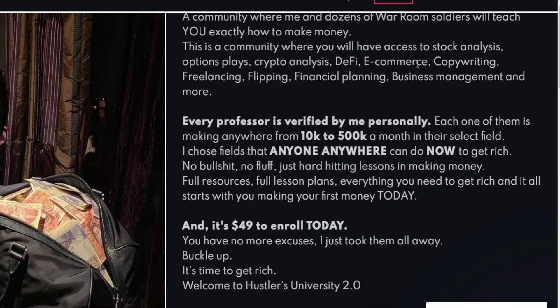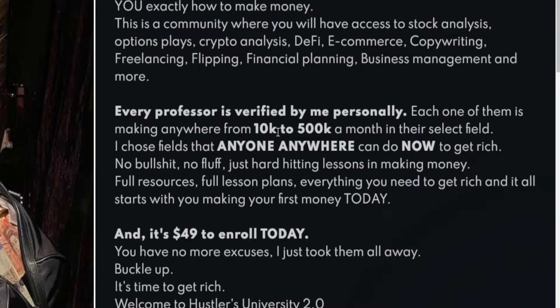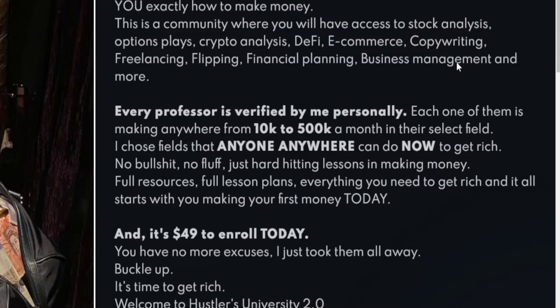Some of them are going to be actual business models; some others will be high-paying skills you can learn and then monetize online, so you can choose whichever approach is most suitable for you. What is recommended is that you only focus on one method at a time, because that way you're channeling all of your energies into one thing, and that's going to work way faster. Not only that, but each and every professor who teaches you about that particular side hustle is personally verified by Andrew Tate, and they're actually making money in their selected field of activity.